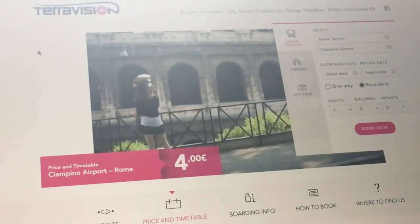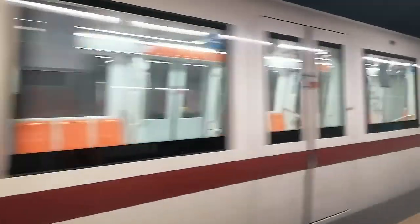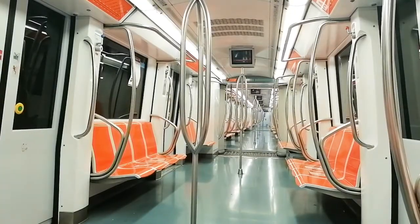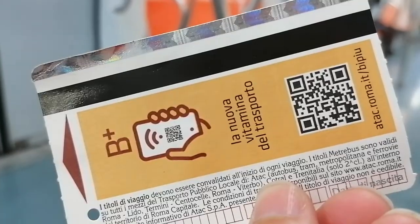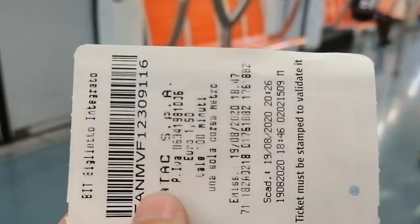Alternatively, there is a bus company which drives from the airport to Termini station, which is the largest station in Rome. The tickets there cost from 4 euros and up, but it can be more expensive if you have to continue by metro or bus when you arrive at Termini station — because then you still have to buy the same ticket for one and a half euros, which I would suggest you buy from the beginning.